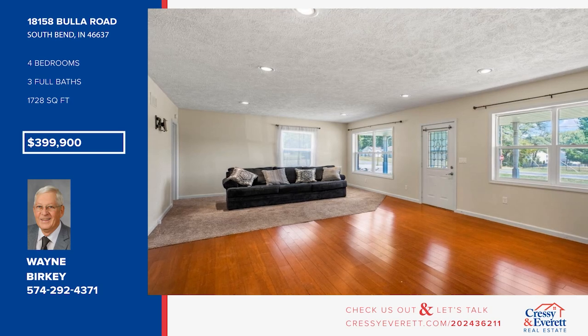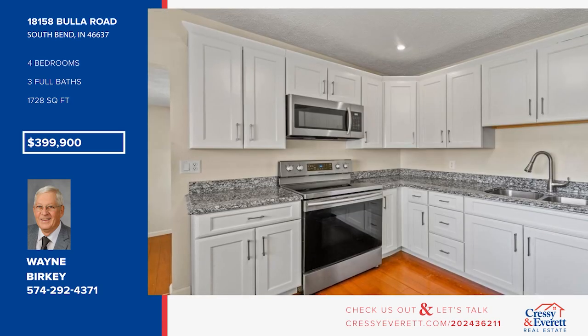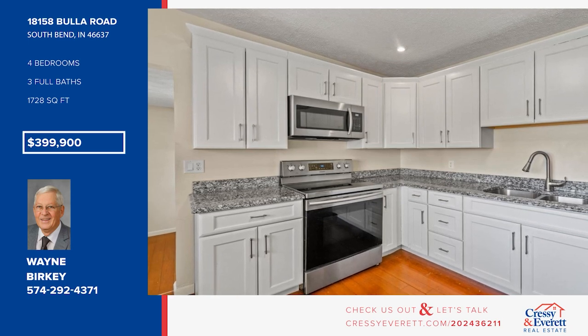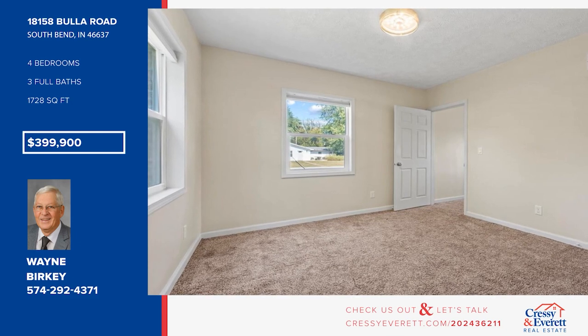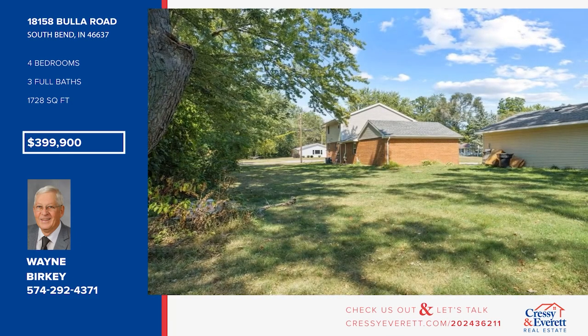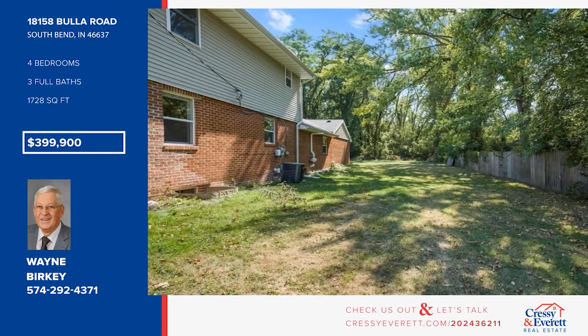Come see this two-story home near Notre Dame. This home has been totally renovated from the studs out and offers new windows, a new roof, and a mudroom with built-in shelving. The kitchen is equipped with granite counters, soft-close cabinetry, and stainless steel appliances. There are four bedrooms and three baths. The property includes three lots, totaling almost half an acre. Call Wayne Berkey.